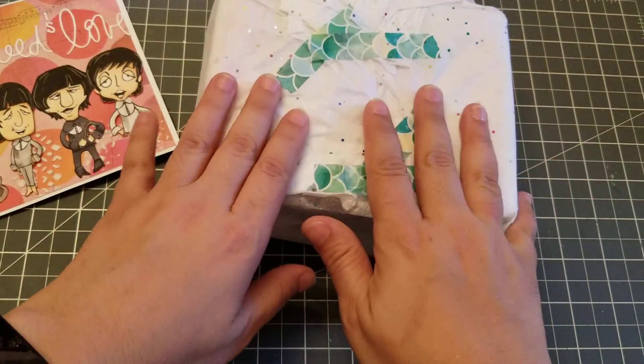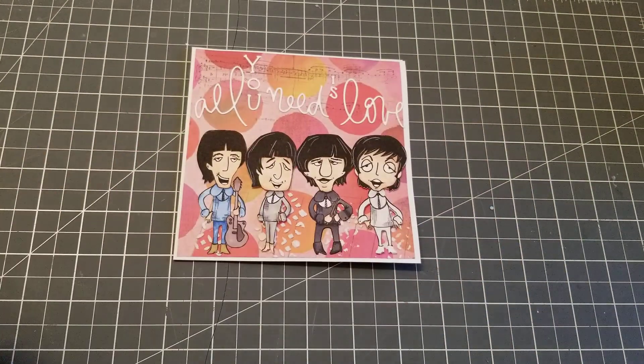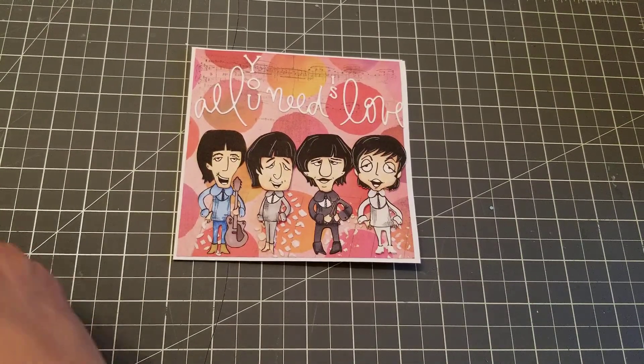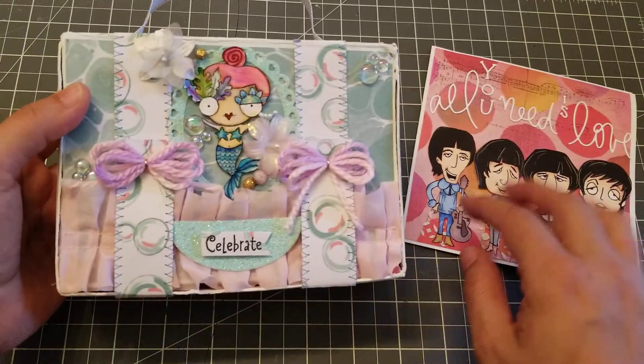Then she also sent this little package here. So let's open this up and see what's in here. Ooh. Oh my gosh. Look at this.